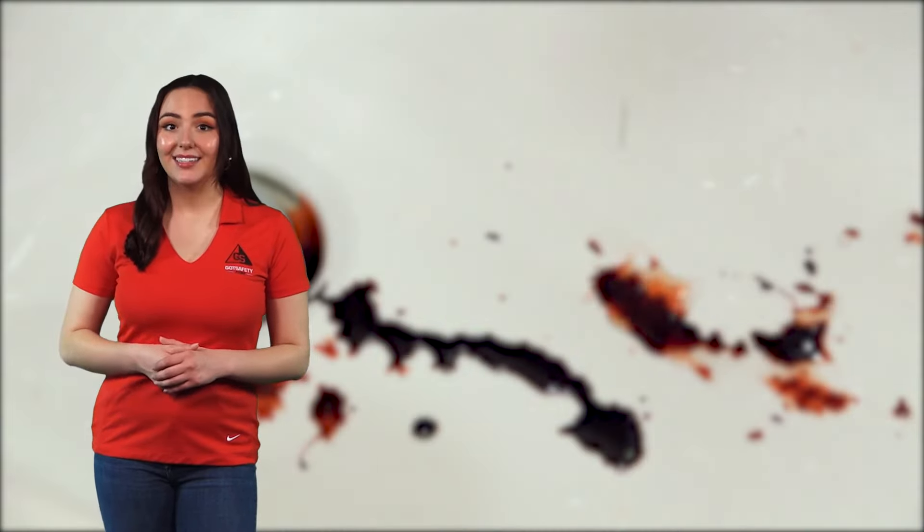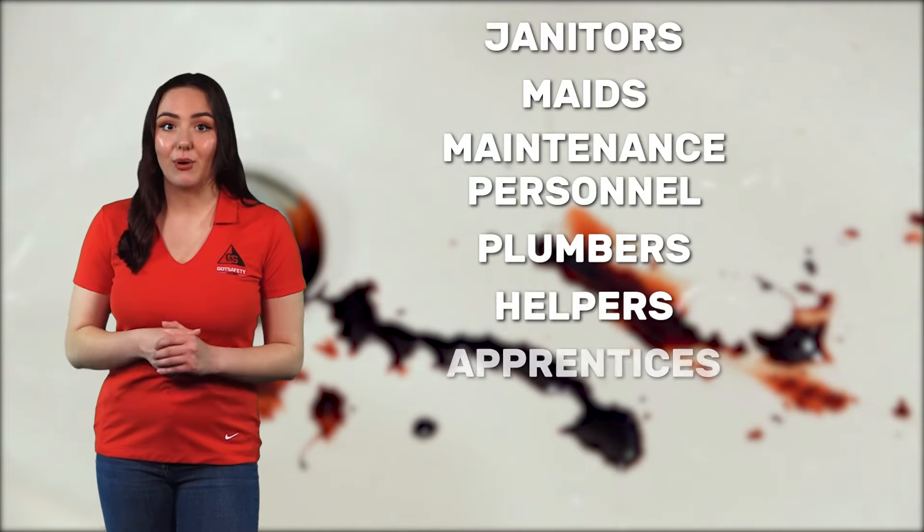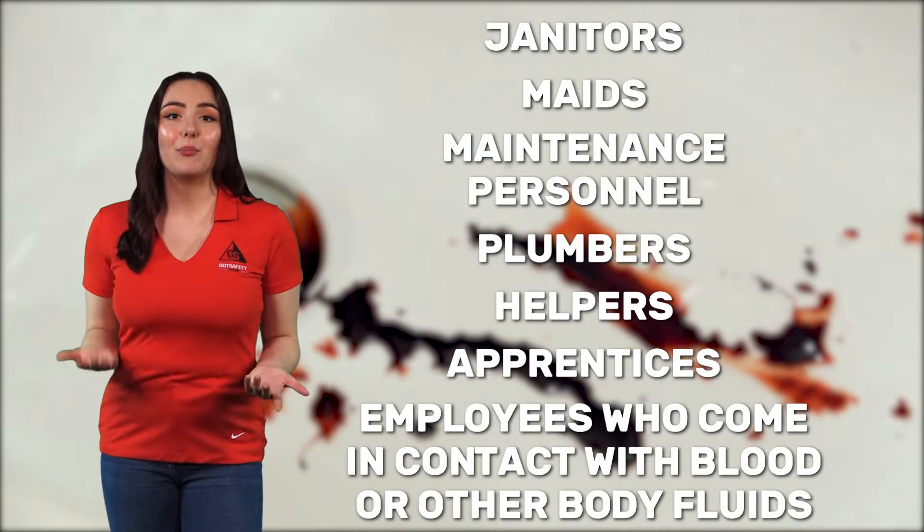Additional at-risk workers include janitors, maids, maintenance personnel, plumbers, helpers, apprentices, and employees who come in contact with blood or other body fluids.